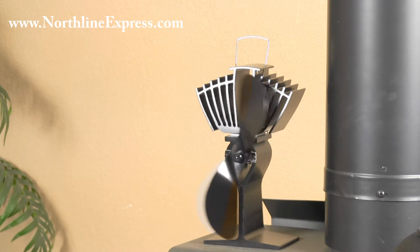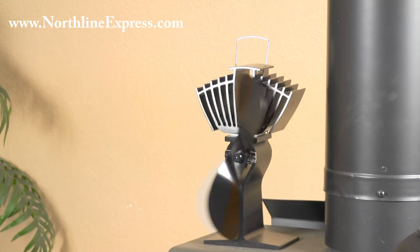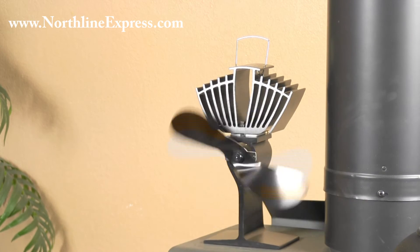So as your stove heats up, your Eco Fan's blades are going to move faster. And as your stove cools down, the Eco Fan blades are going to slow down, and once the stove cools off enough, it'll automatically stop the blades turning and shut itself off.